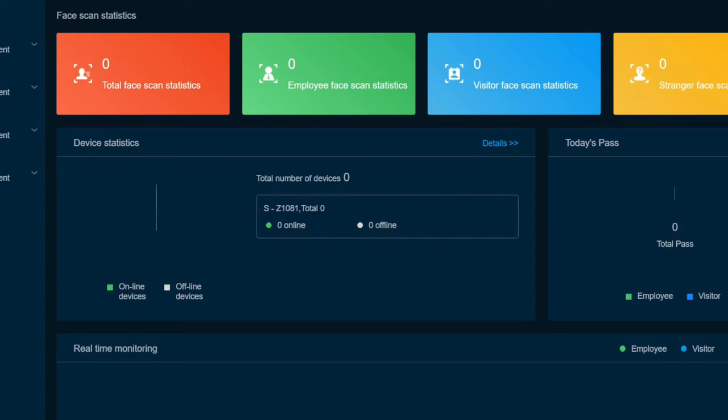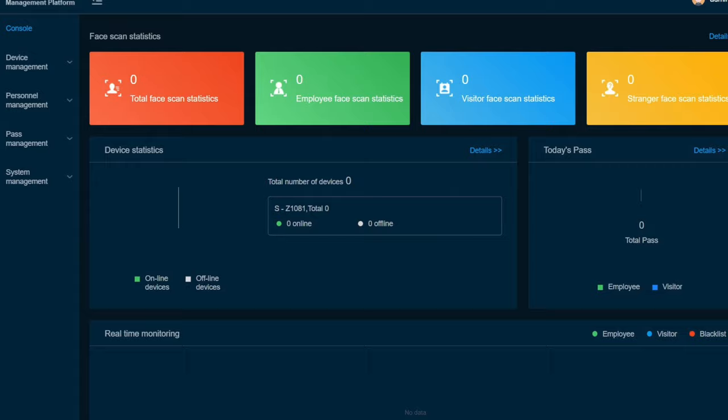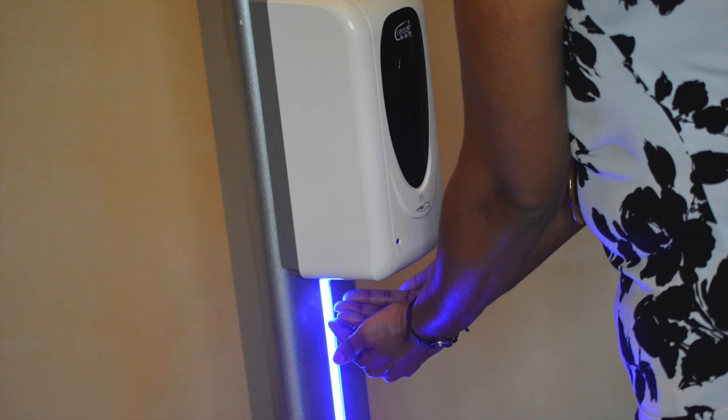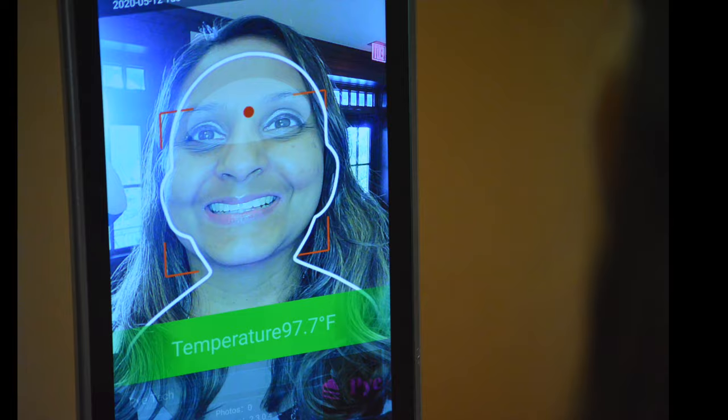Stranger data and non-stranger data are stored in the management portal as secured analytics. The system can be installed in lobbies, hallways, and other access points to help businesses, institutions, and venues reopen a safer environment for their workforce.